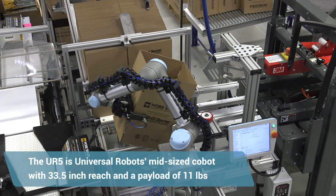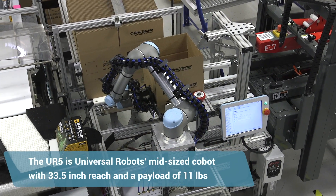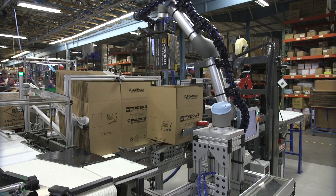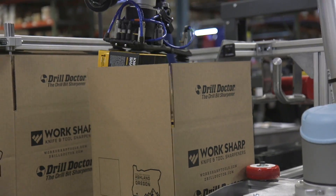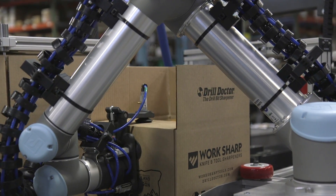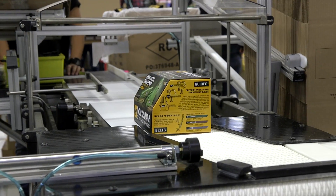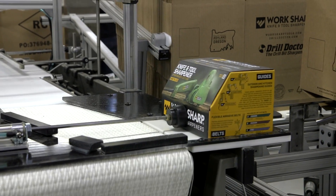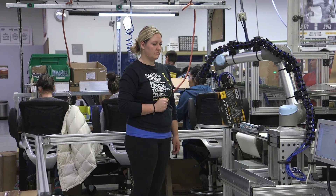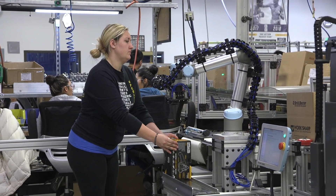The first step that happens at the boxing station is the robot goes and grabs a box out of a cassette. It folds it into shape and sets it into a staging platform. It then goes and grabs four individual cartons and loads that case. When the case is full, it closes the lid and pushes it through the taping station. The boxes then go across a check weighing conveyor to verify they weigh the right amount. If they do not, a signal from the check station is sent to the boxing robot to set that box aside — it does not stop the line.